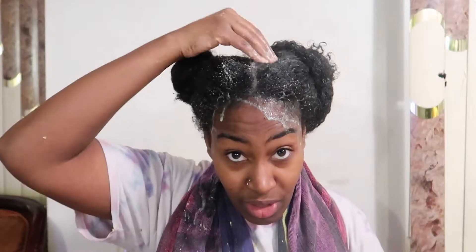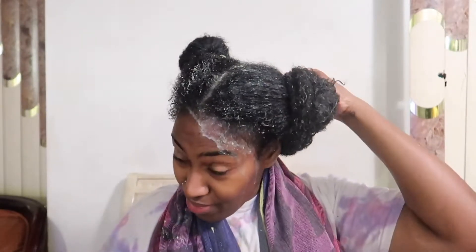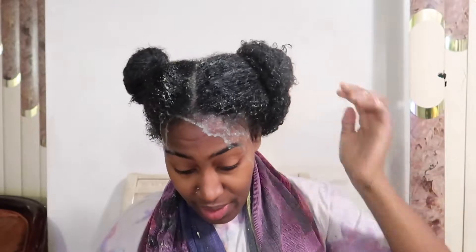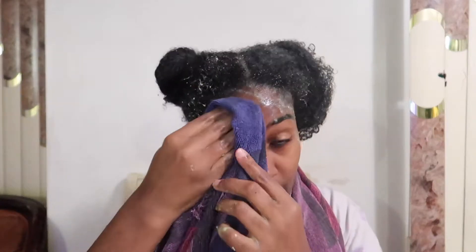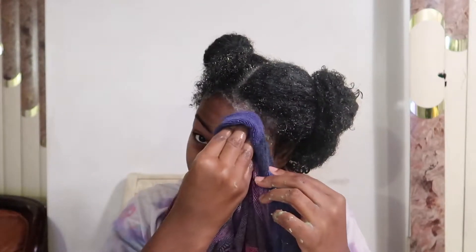I'm really considering locking my hair. I said I wanted to lock it when I turned 35, but I'm considering doing it a little before — maybe 32. I'll be 31 next year. I've seen this girl with really cute locs that ended in curls, and that's what I'm considering right now.